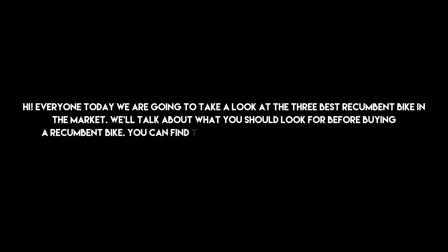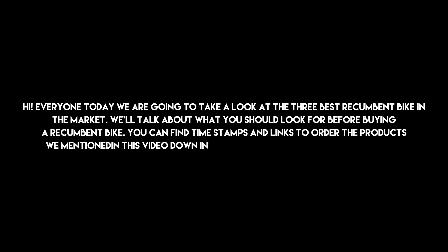Hi everyone, today we are going to take a look at the three best recumbent bikes in the market. We'll talk about what you should look for before buying a recumbent bike. You can find timestamps and links to order the products we mention in this video down in the description below. Let's get started.